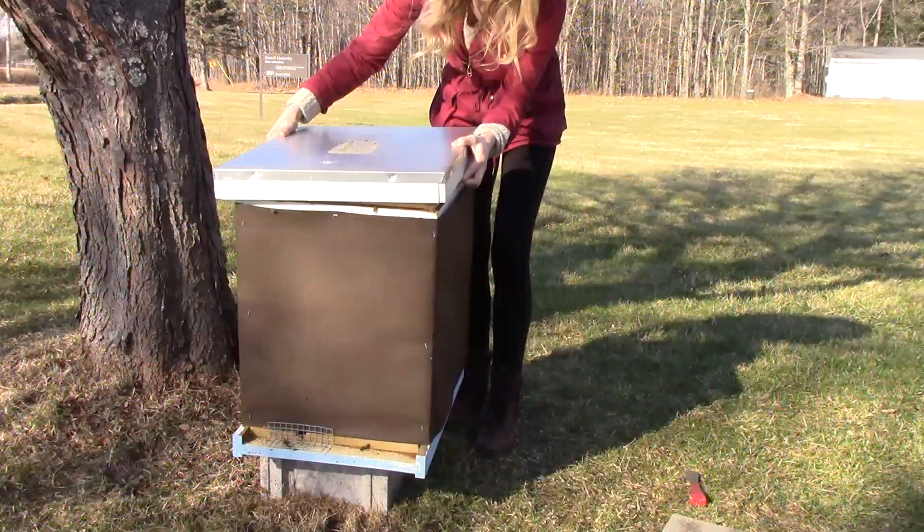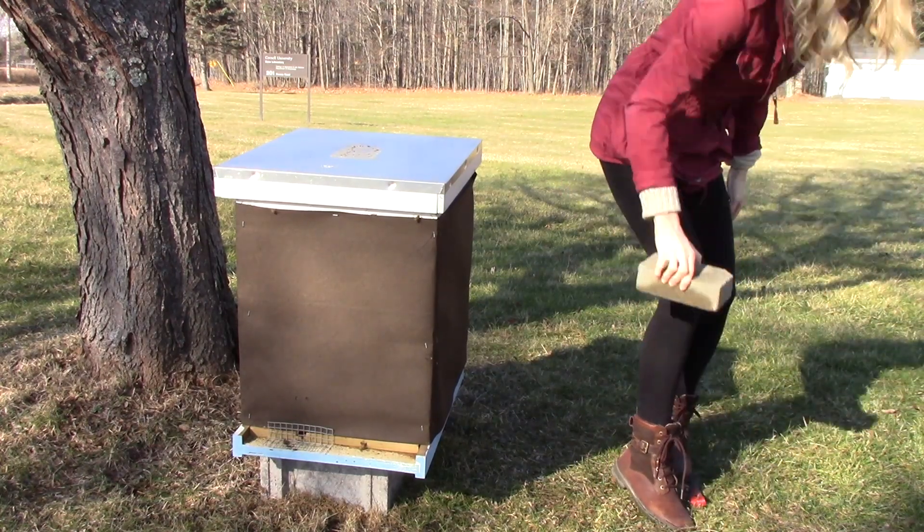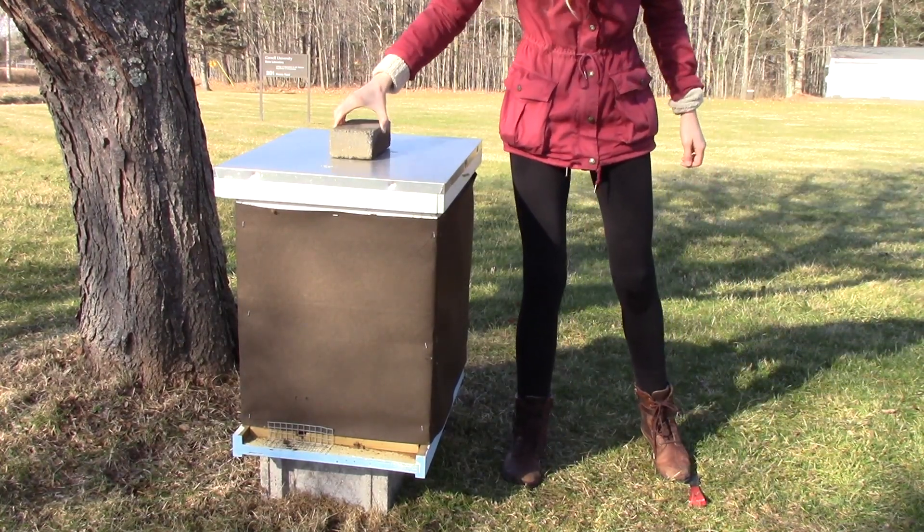Once we've determined that we have enough honey, that we have a strong population, that we have a fertile queen, and that we have healthy honeybees, we are ready to winterize our colonies. Beekeepers in New York State are typically doing the winterizing either at the end of October or in November. There is a lot of variety in how to winterize your colonies here in New York State and we encourage you to try a few different methods yourself to see what works best for your bees.